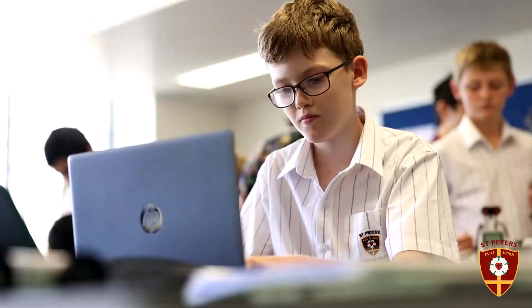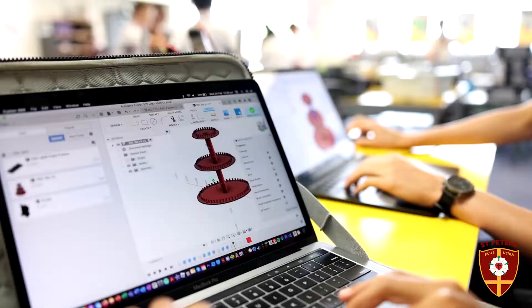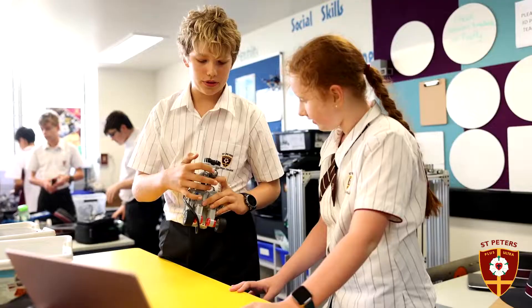At St Peter's Robotics, we cater for children who have zero to basic coding levels all the way up to advanced coding levels. It's a collaborative space that sees students work together, resulting in a lot of peer-to-peer teaching.